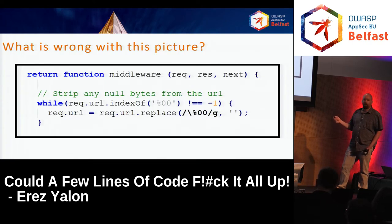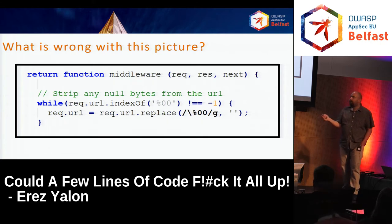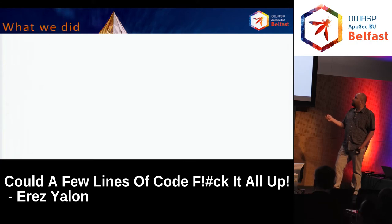Pop quiz — what's wrong with this picture? This function is a middleware that stands between the server application and the user. It gets a request and wants to strip null bytes from the URL, doing it one by one: replacing one, if there are still null bytes, replacing another, and so on. It might be an endless loop — or a very long one — that will create a denial of service.